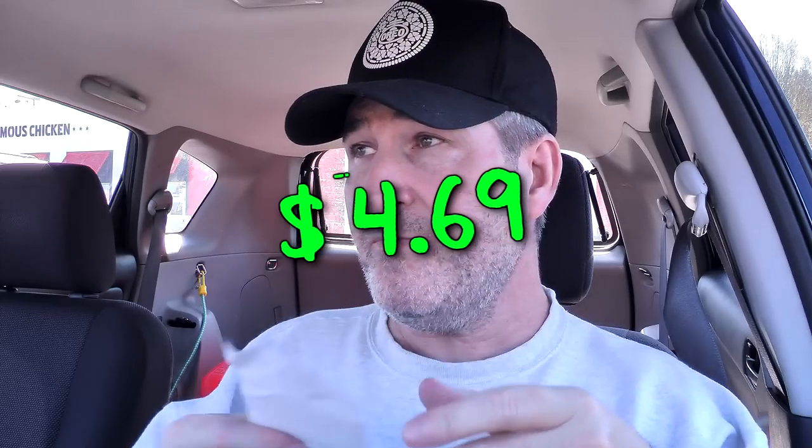The damage on the KFC pot pie by itself is $4.69. That's to me a little bit spendy considering what I'm used to spending. But you can get it in their box items — whatever their big box is called — with a medium drink and a cookie for $5 even. So $4.69 by itself, or $5 with the addition of a medium drink and a cookie. That's a no-brainer.